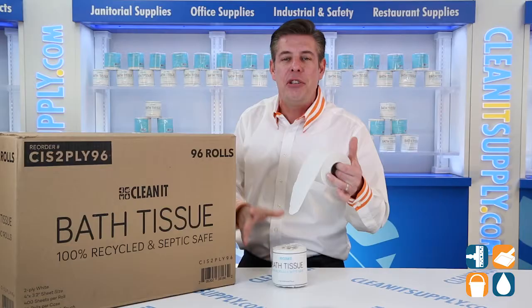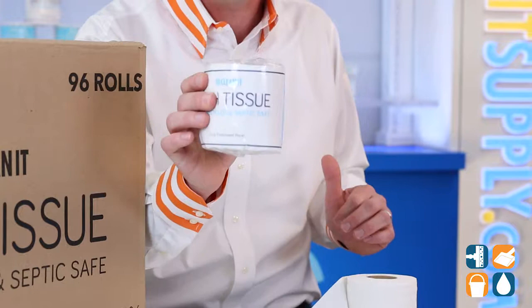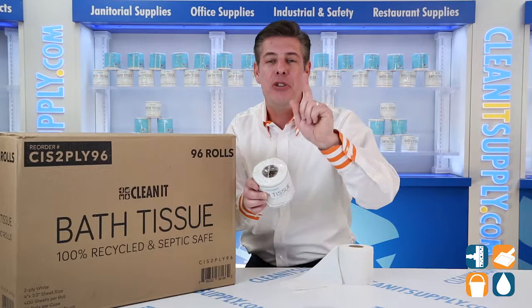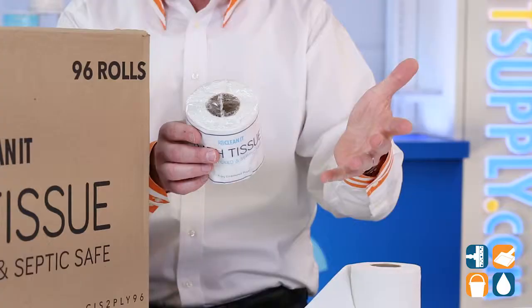These individually wrapped toilet tissue rolls are hygienically sealed, providing protection against moisture, mold, and pest infestation while stocked in your supply room or closet. And because these rolls are individually sealed, you're the first person to touch it — that's peace of mind for sure. You won't find this hygienic feature anywhere in the North America market.